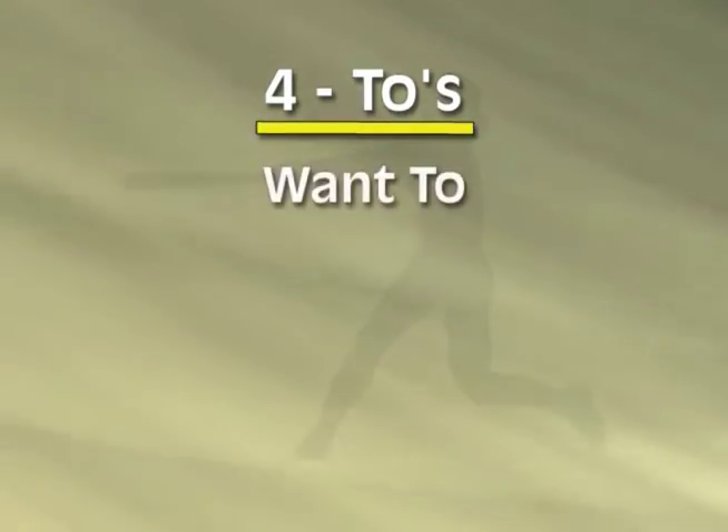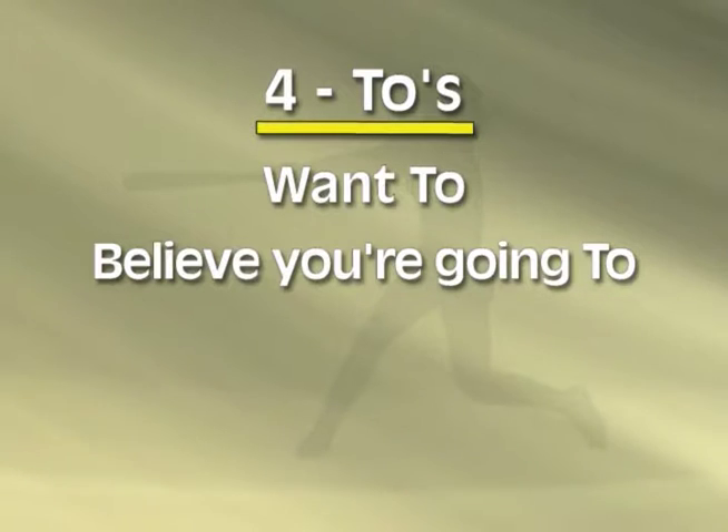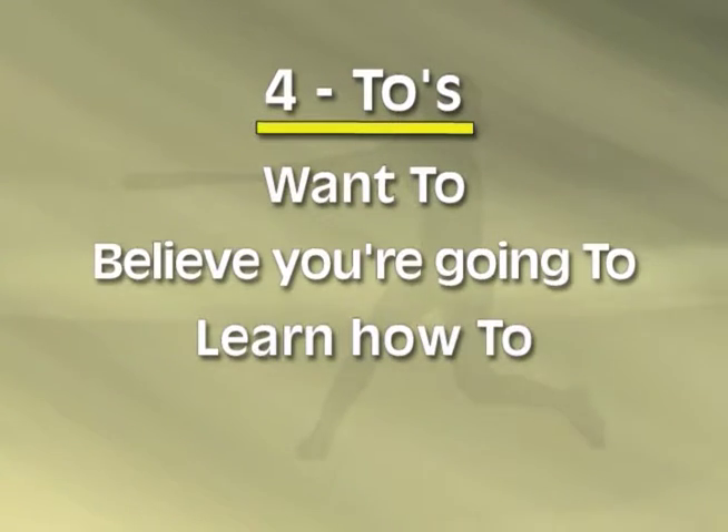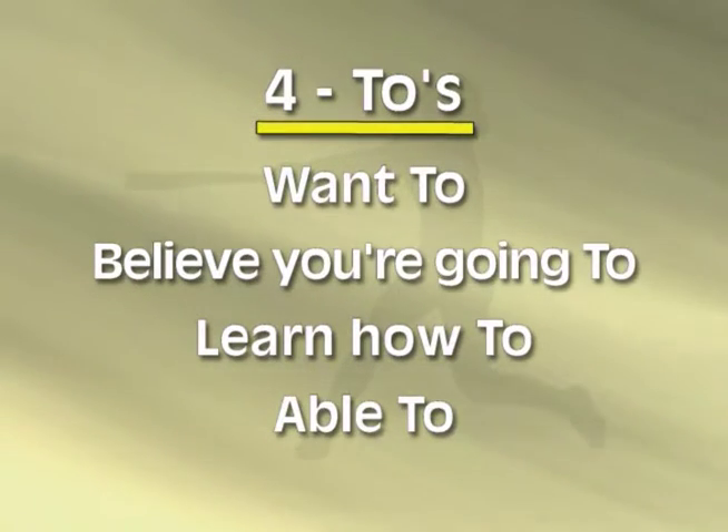One way to do this is what I call the four twos. The hitter has to want to. Then the hitter has to believe that she is able to or going to. She then has to learn how to. And eventually she has to practice so that her body is able to do what her brain knows about. Many times we know the information — we know how to use our mental skills, how to see the ball better — but we don't practice enough so that we're able to do those things. We've got to decrease interference, increase skills, and the four twos will allow that to happen.